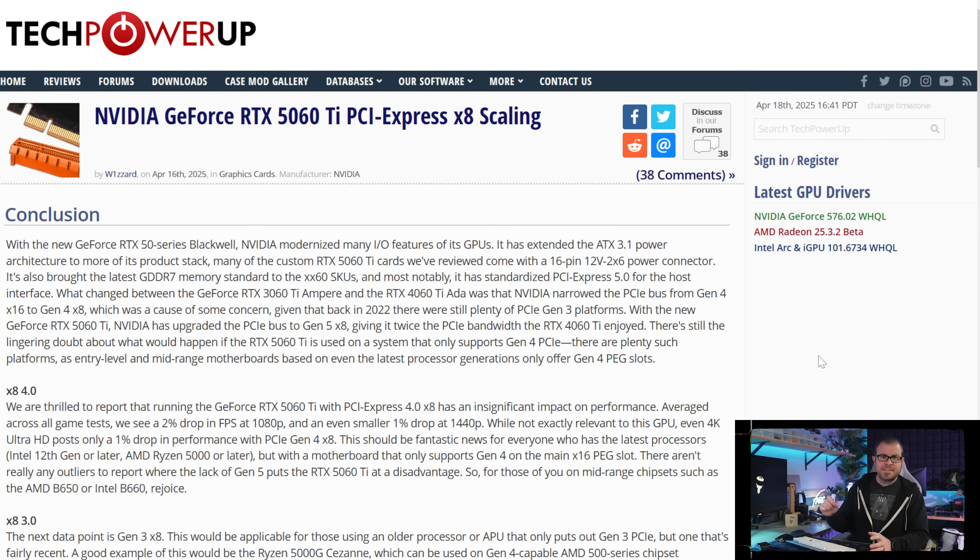I'll be taking a closer look at availability later this week, but to end this bit on a positive note, TechPowerUp tested PCI Express performance scaling for the 5060 Ti since it's a PCIe 8 card, and found a negligible 1-2% difference between PCI Express Gen 5 and Gen 4. Dropping down to Gen 3, which is used by some AM4 APUs and some lower-end Intel options, resulted in about a 4% performance loss. Not too bad.